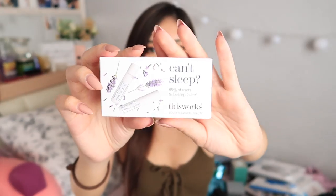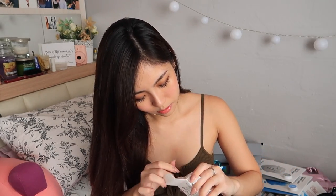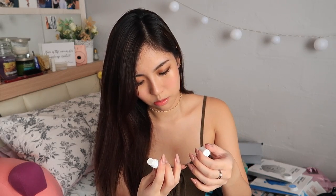Can't Sleep pillow spray. This might be pretty good for me because I do suffer from insomnia. From the packaging it seems to be lavender. Let me just open this up real quick — oh, it smells like lavender! I'll try it tonight actually. And I think the other one is for stress less — so you put it on your wrist or tissue and then you just inhale.